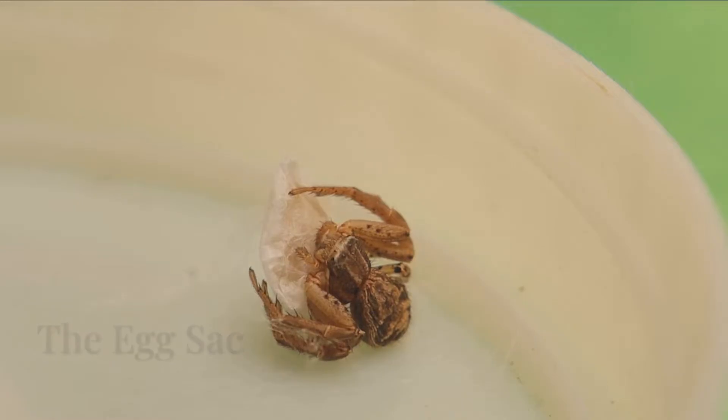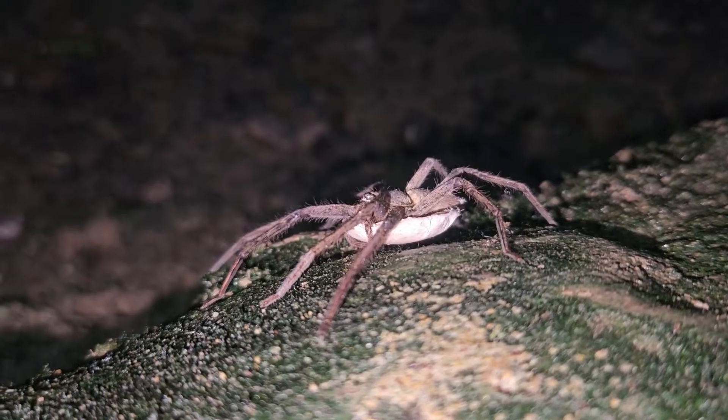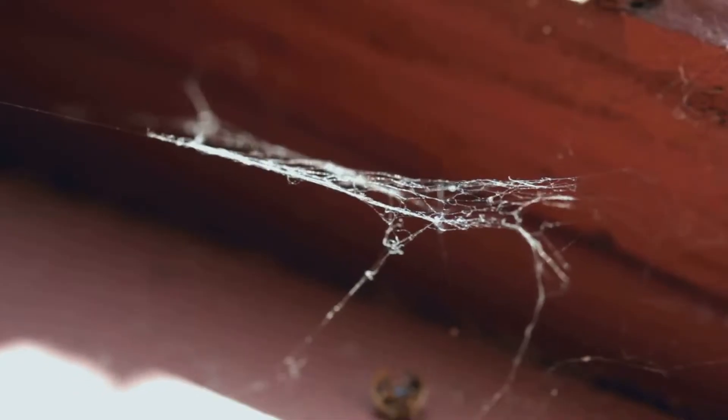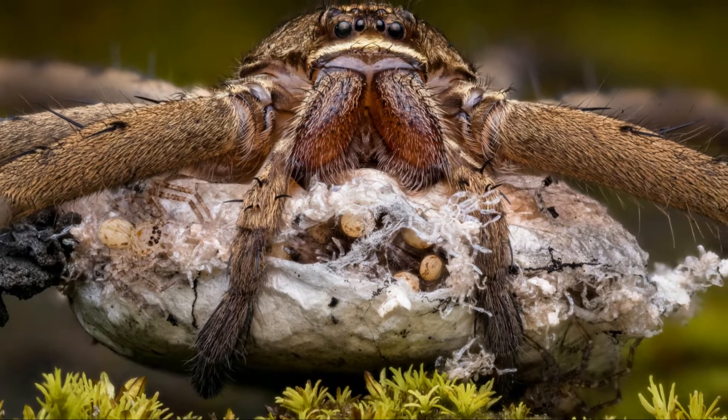A mother spider is a careful parent. She works very hard for her babies. She lays her many precious eggs and spins a soft silken bag for them. This special bag is called an egg sack. It keeps all her future spiderlings safe. The silk is strong, yet soft and warm. The egg sack is like a cozy cradle — it protects all the tiny eggs inside.